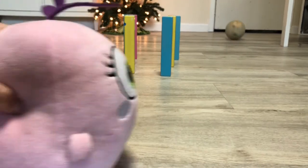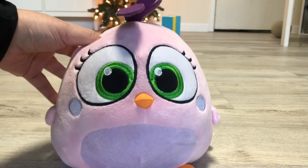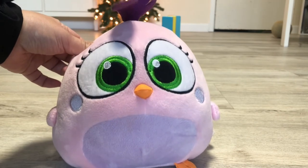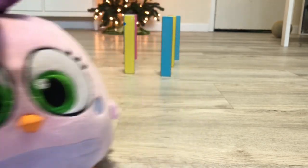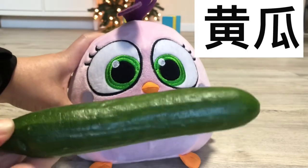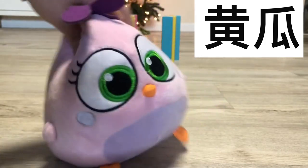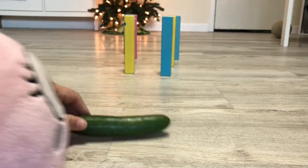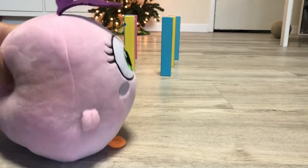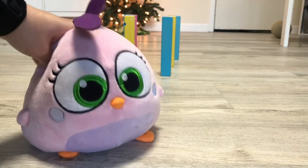Hey, 哈密瓜, come back! Come back. I guess not. I'm going to try using 黃瓜 — cucumber. 黃瓜. Let me go get it. Here is my 黃瓜. Okay, now I'm going to roll the 黃瓜 instead. Hey, 黃瓜, come back! Come back. It's not that way. Okay, I guess that's not working.